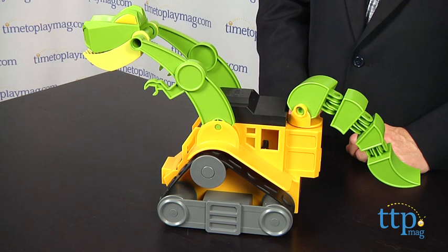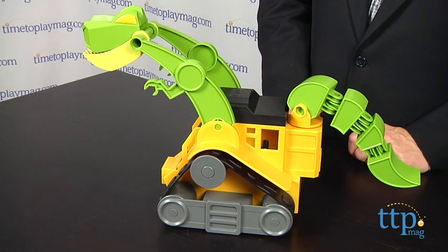Hi, it's Chris the Toy Guy from TimeToPlayMag.com and this is the Dino Construction Company Wrecker from Educational Insights. This is an outstanding basic toy for kids ages 3 and up. As you can see, it looks like a mashup of a steam shovel and a dinosaur.